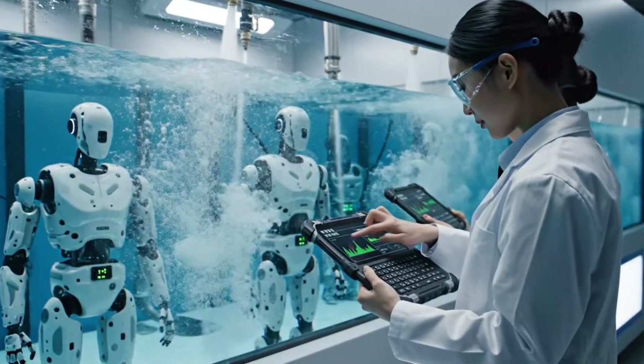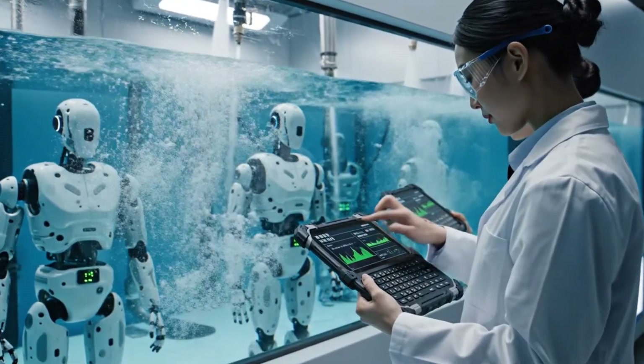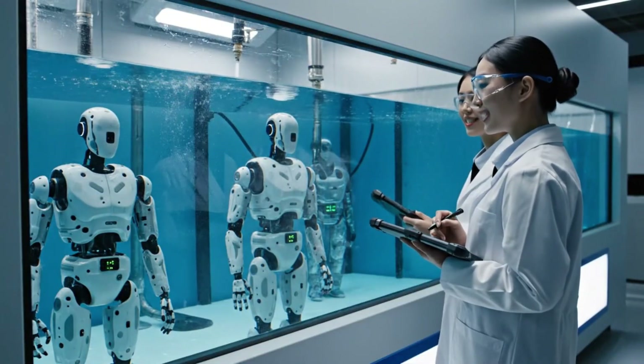Sensor array 13 holding steady. No ingress detected. Confirmed. Pressure levels optimal. Log the results as satisfactory.